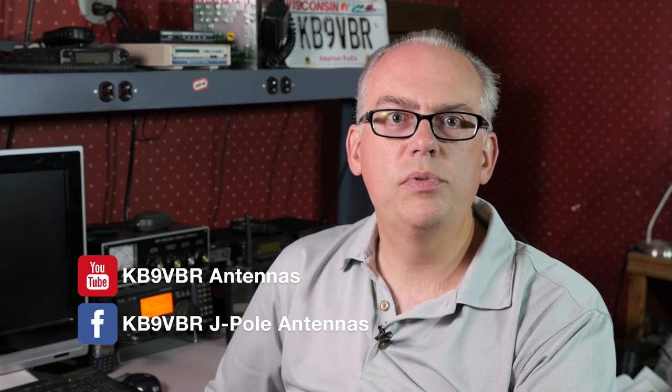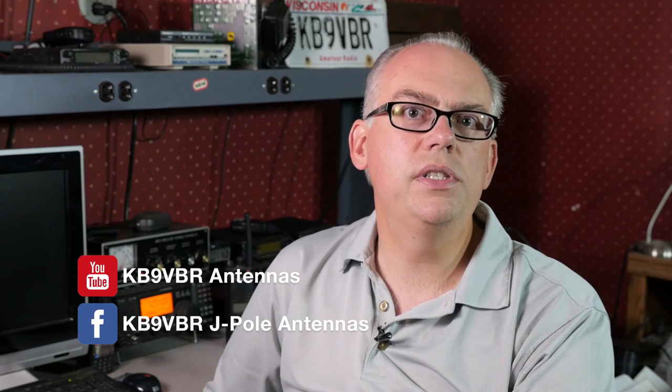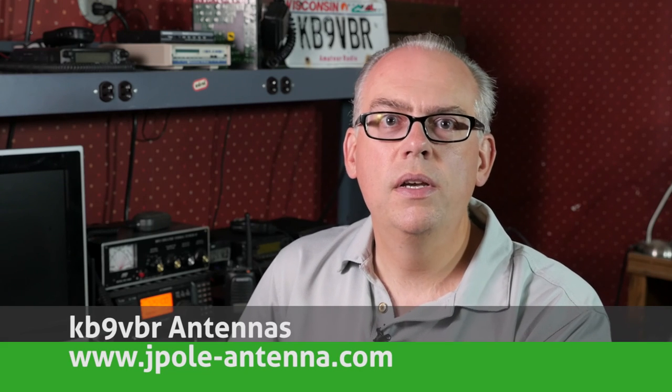Well, that's it for this edition of Ham Radio Q&A. Be sure to subscribe to this channel on YouTube and follow us on Facebook for more amateur radio advice. I'm Michael, KB9VBR — Kilo Bravo 9 Victor Bravo Romeo. Thanks for watching, and join us again soon. 73.